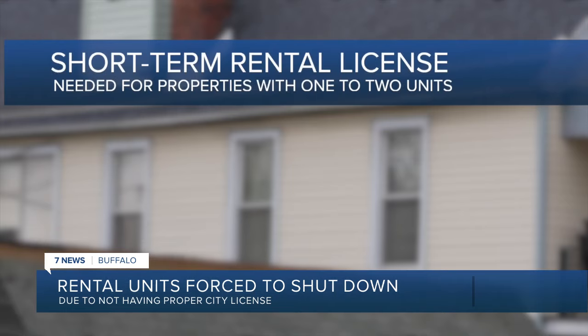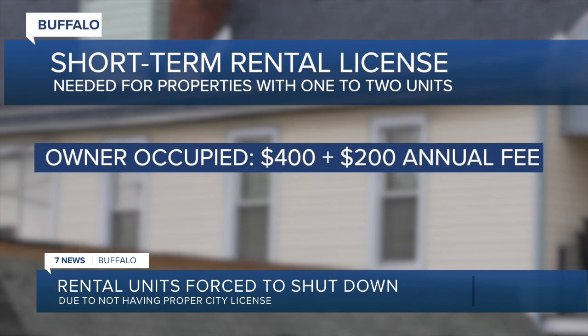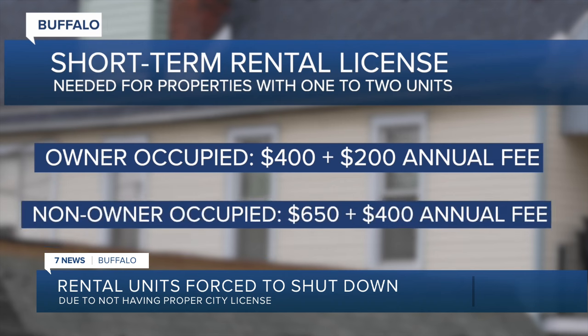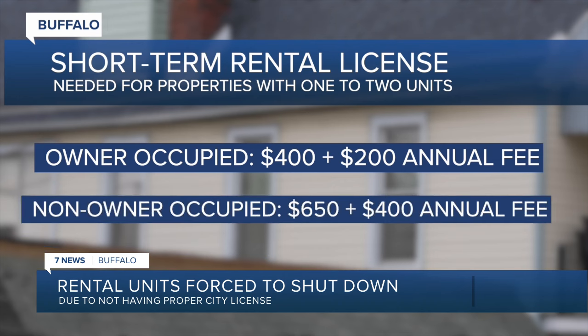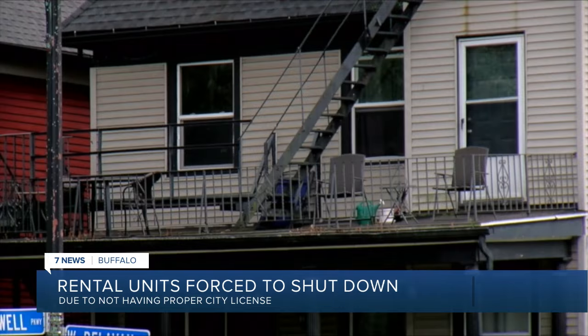It's really case by case. A short-term rental license is needed for a property with one to two units. If you live in the place you're renting, it costs $400 for that license, plus a $200 annual renewal fee. A non-owner-occupied license is $650 with a $400 annual renewal fee. Before a license is issued, code enforcement will inspect a property.